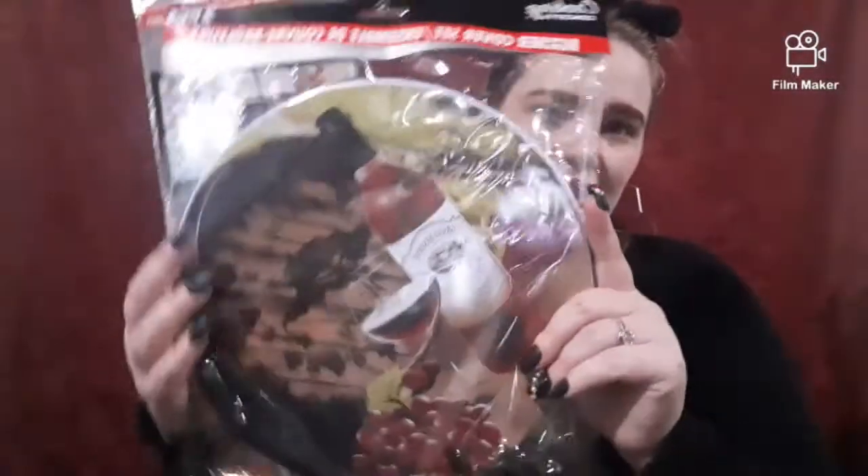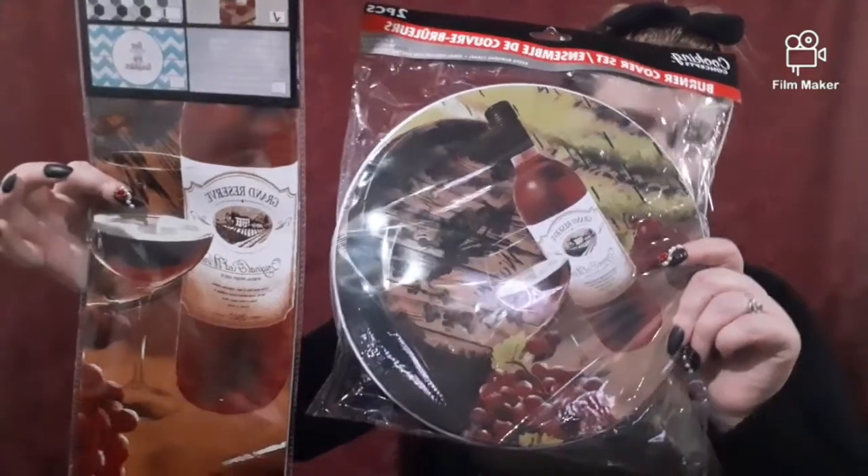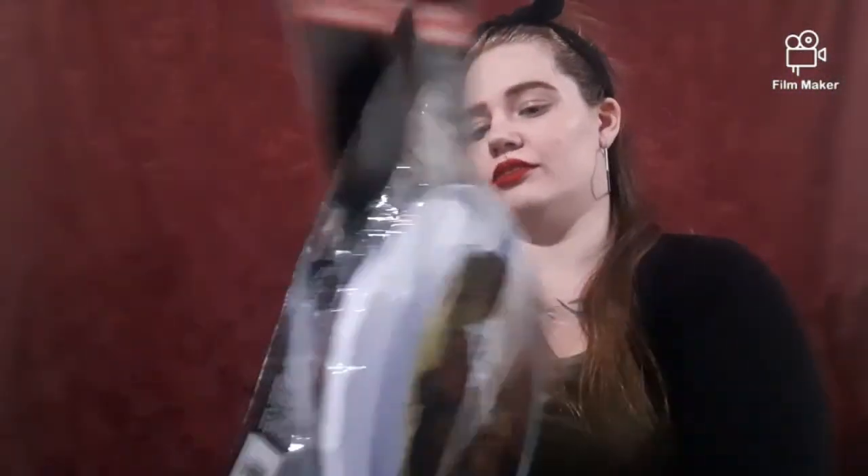I also got the wine one for my kitchen. Look - this is also by the same brand, it's a burner cover set, and this is what this backsplash looks like - so cute! I'm going to probably put this in the kitchen. I can either put it all over or just put it behind my stove. That's really cool.